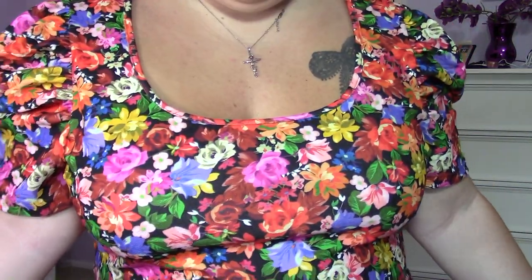This next top has bright flowers — I love the bright floral print and the little puffy sleeves. It's really cute and fun. It's simple; you can dress it up or dress it down. These colors just make me happy.